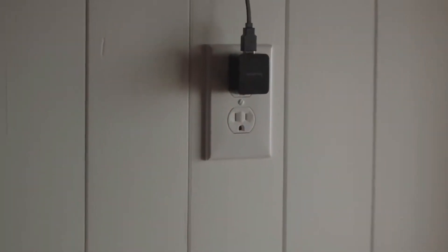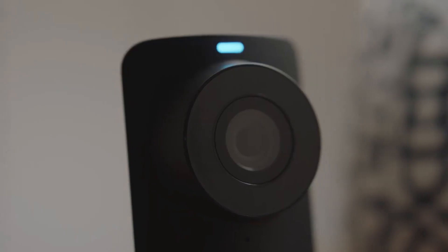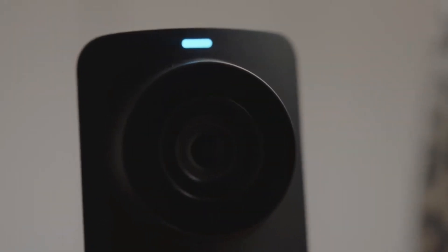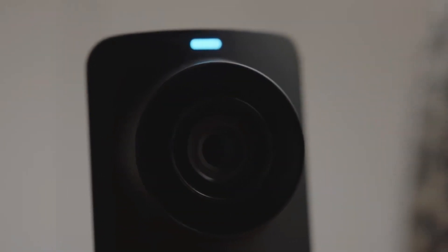After we finished connecting it to our smartphone, the Simplicam live streamed directly through the SimpliSafe app, giving us instant visual access to our living room. From there, we had the option to arm or disarm the camera's motion sensor. Granted, it's not the most advanced security camera, but it got the job done without hassle.